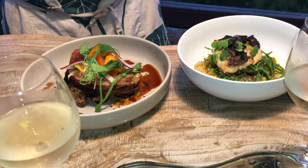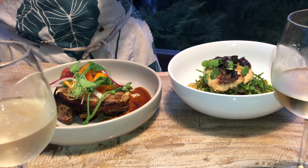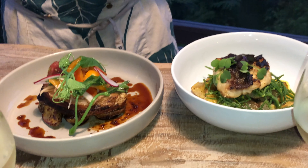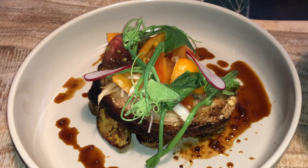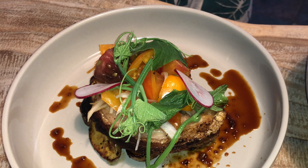On this side we have a Filipino inspired dish — adobo potatoes served with a porchetta, along with a lomi tomato and pickled fiddle ferns.